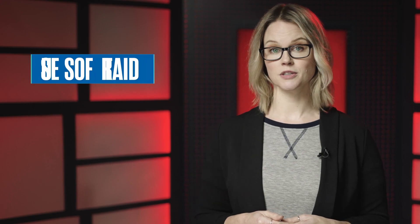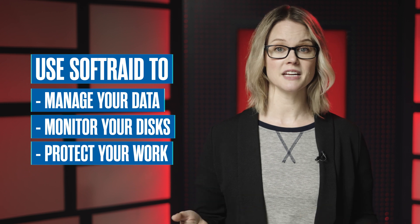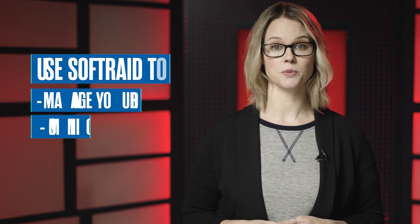In turn, you are also able to upgrade your RAID enclosure to take advantage of faster computers and port speeds. When you do move your RAID to a new enclosure and computer, you can continue to use SoftRAID to manage your data, monitor your disks, and protect your work.